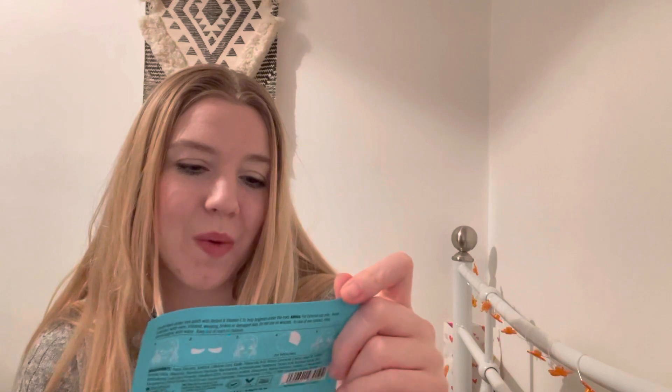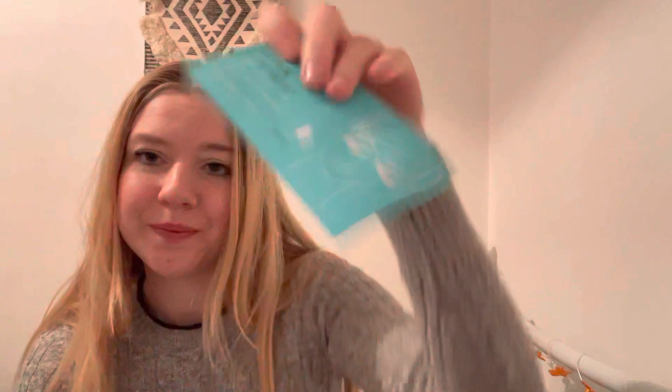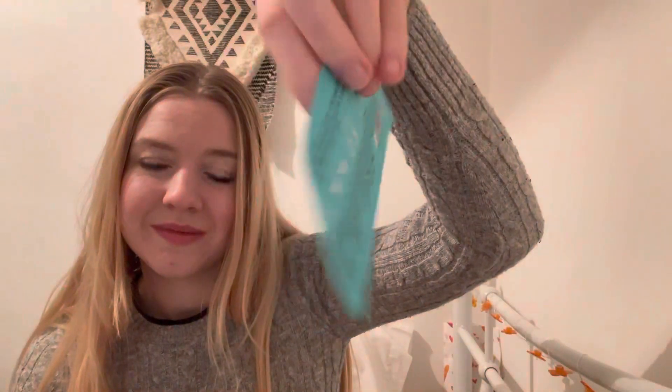Next we have a single-use Beauty Pro Under Eye Patch with retinol, vitamin C, and aloe. I will use these, though it is just a one-time little use item. It retails for £1.95. I'll do that one evening or one morning with a cup of tea.